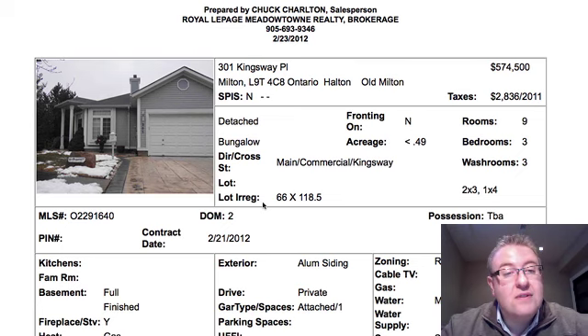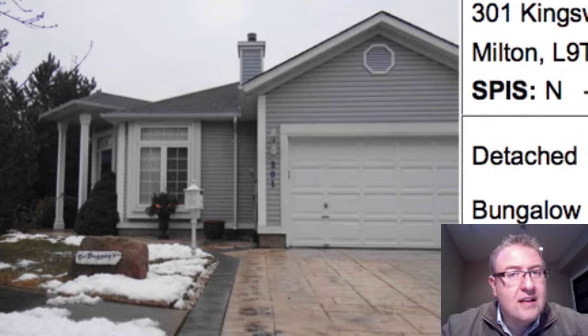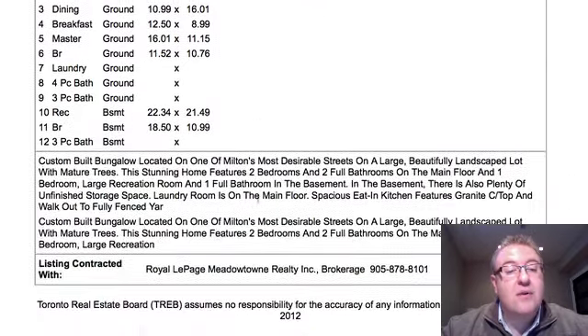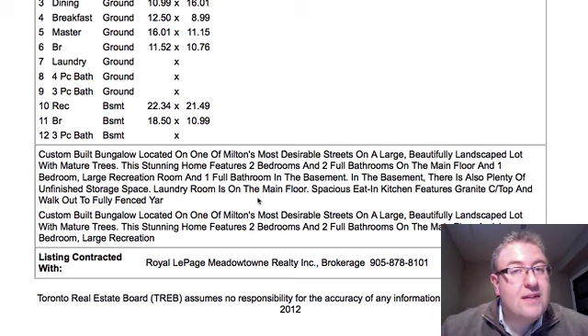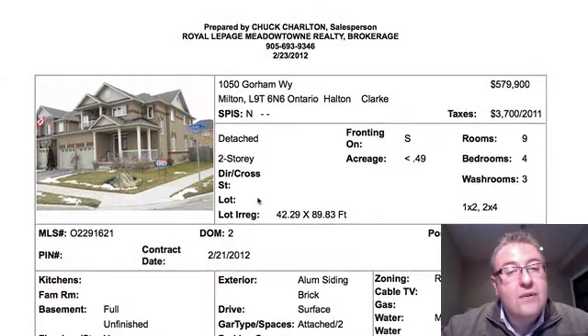Kingsway Place is $574,500. Kingsway is an excellent street with a lot of big mature trees. If you don't live on Kingsway, you basically don't go on it. It's 66 by 118 feet — looks like a renovated bungalow, three bedrooms, finished basement. Remember, a finished basement on a bungalow is much bigger because you're getting about double the size in the basement compared to a two-storey. Wait for the photos on that one — it looks really, really nice.